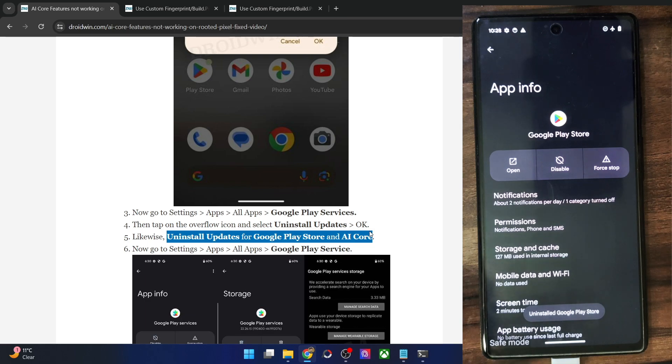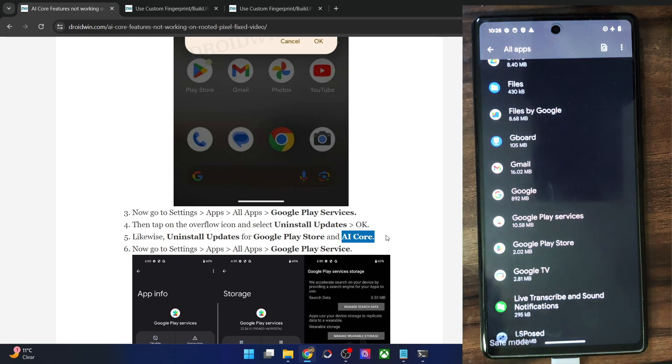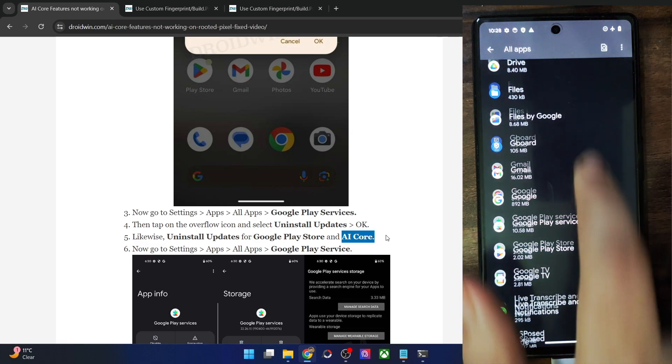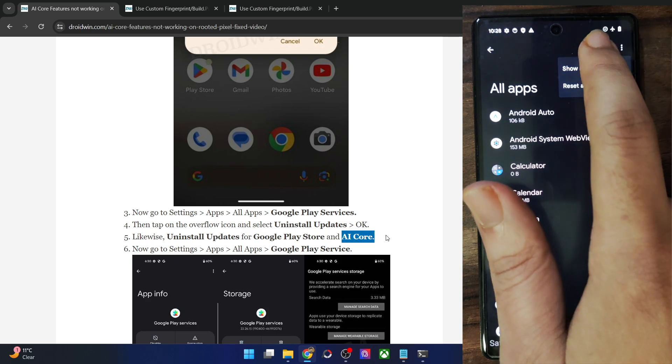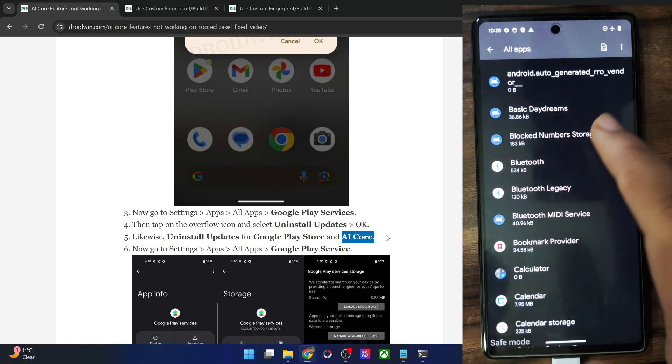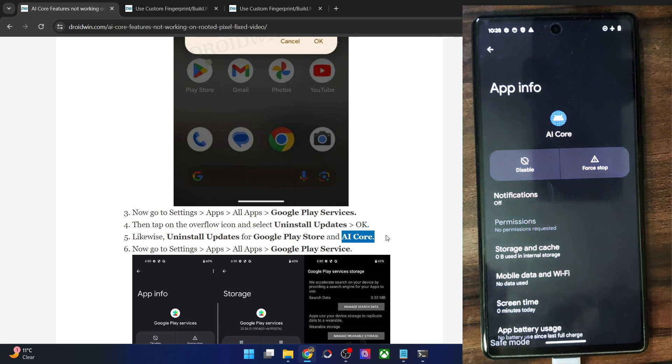Then you will have to do the same for AI Core as well. Note that you will only be able to do this on Pixel 8 and 8 Pro phones — older phones may not have the option to uninstall AI Core updates, which is fine. In my case I'm using the Pixel 6a, so it hasn't received many AI features yet. From the All Apps section, tap the overflow icon and select Show System. Find the AI Core app, tap the overflow icon, select Uninstall Updates, and tap OK.